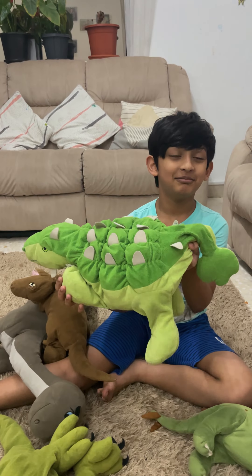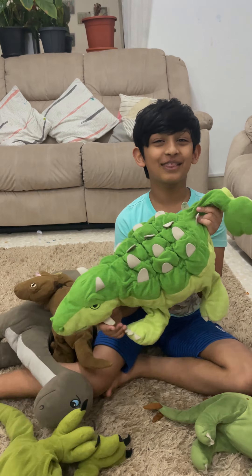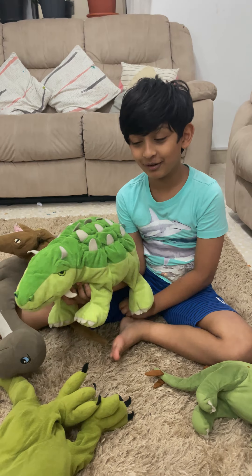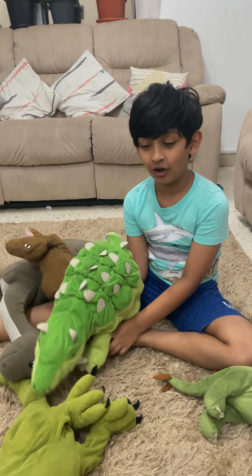Next is going to be Puppy Ops. It just resembles a dog but it's actually a dinosaur.